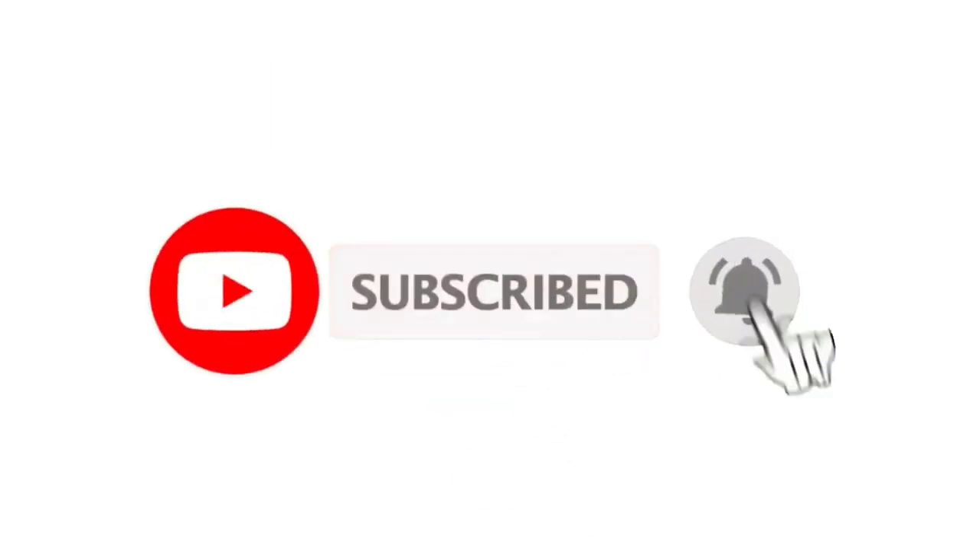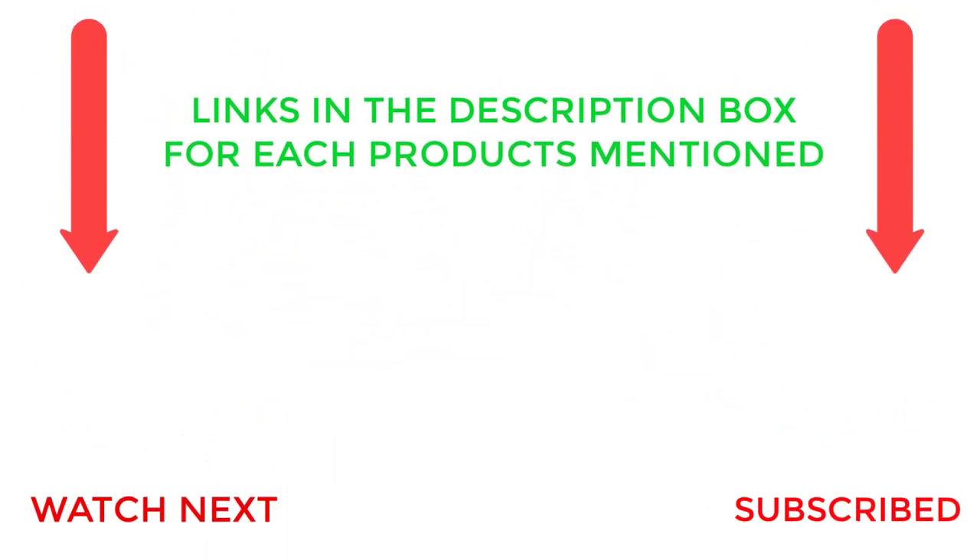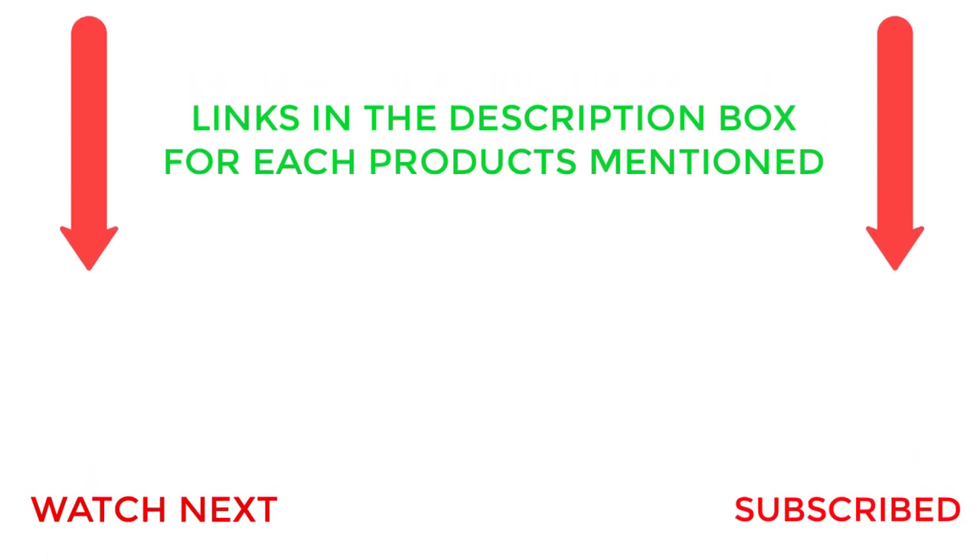That's all from my end. I make helpful videos daily, so do subscribe to my channel and hit the bell notification. To get more information or product prices, please check the description. For any questions, please comment below.